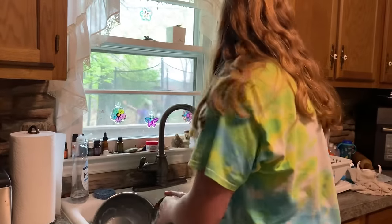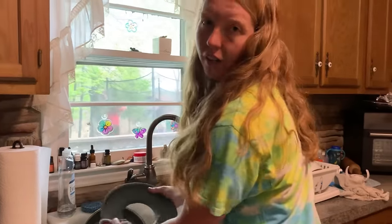The worst part is the dishes, as Megan has told y'all before. I feel like I'm washing dishes all the time.